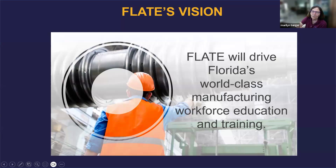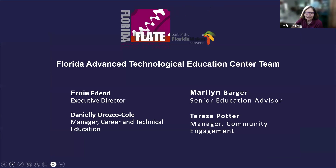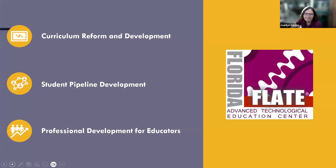PLATE's mission is to drive workforce manufacturing education and training across the state and make sure that we're the best of the best, ensuring industry gets the talent they need. Here's our team: Ernie Friend, who's on the line but driving; Daniele, Manager of Career and Tech Ed; Teresa, our Community Engagement Manager; and myself, Marilyn Barger, the Senior Education Director. We divide our work into three big buckets: curriculum reform and development, student pipeline, and professional development for educators.